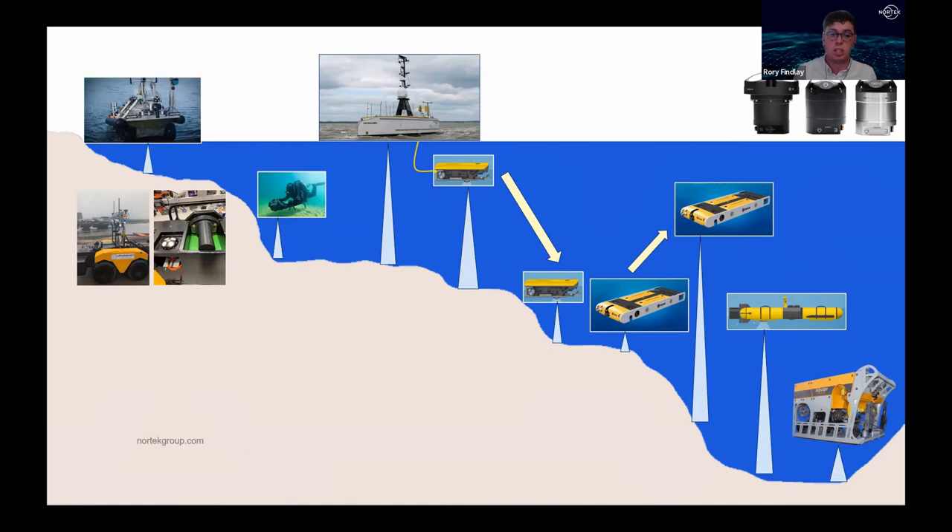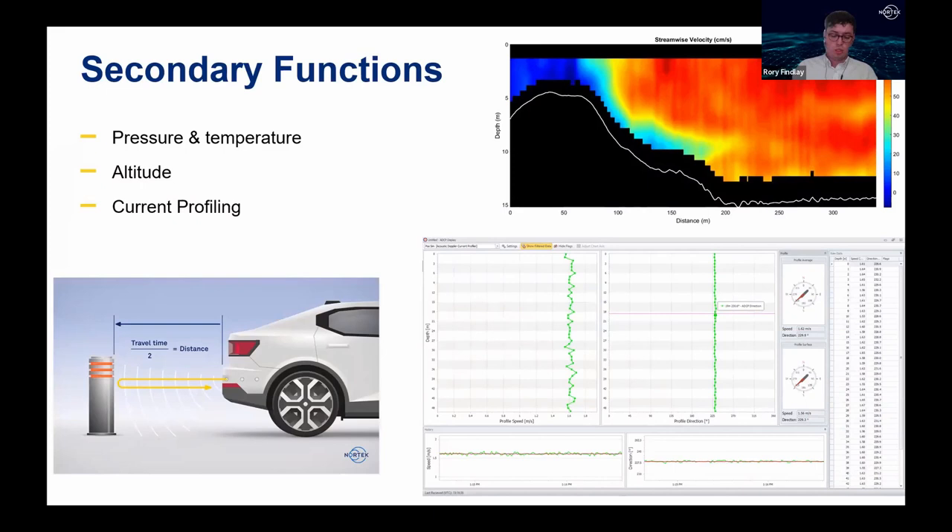Another recent application involves adapting the DVL 500 Compact design to be compatible with Schilling ROVs doing heavy-duty, safety-conscious work — such as using manipulators to turn valves or pick up objects near the seabed. The pilot doesn't want to manually manage station keeping while using manipulators, so a DVL providing accurate and reliable bottom track messages enables automatic altitude holding and station keeping, allowing the pilot to focus on the task at hand.